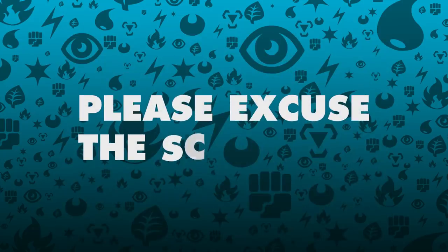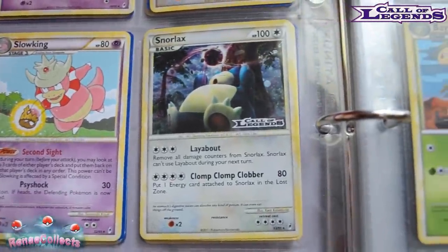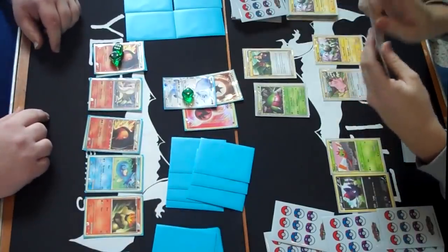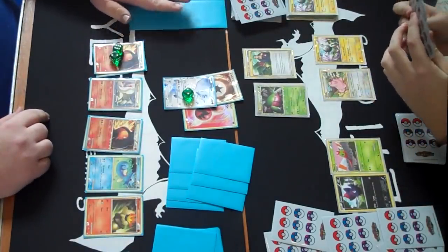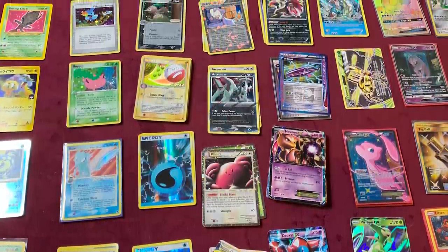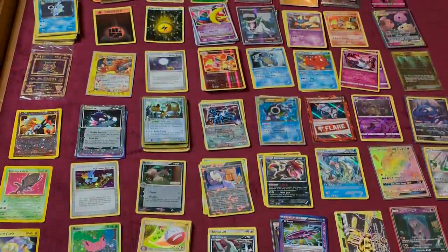Finally, not every card I show today is going to be in mint condition. My wife is a collector of cards, so hers are in great condition, but because I played with mine most of the time, there might be a couple of scratches here or there. We have a huge history of cards to go over today, so let's sit back, relax, and start where it all began in 1999.